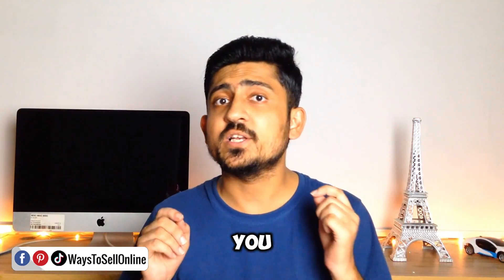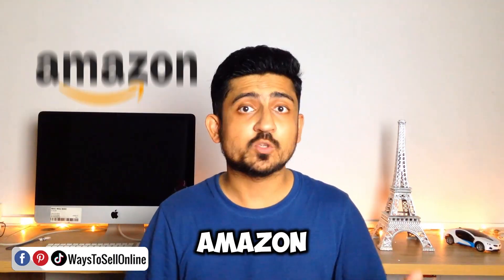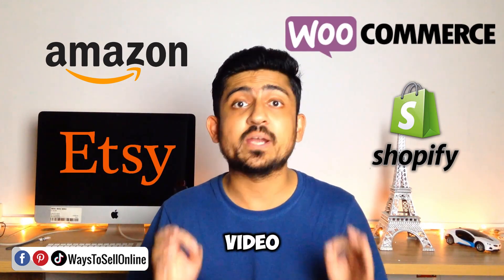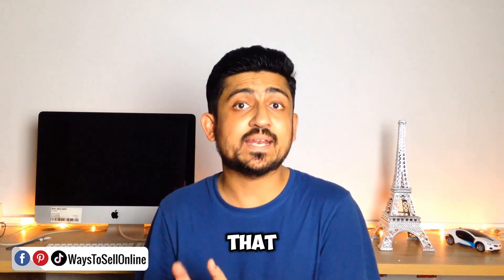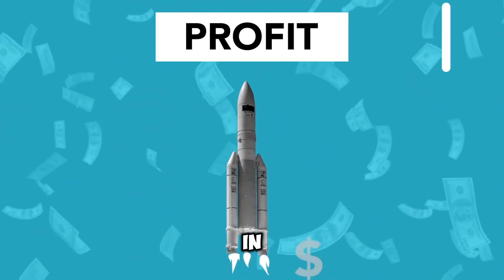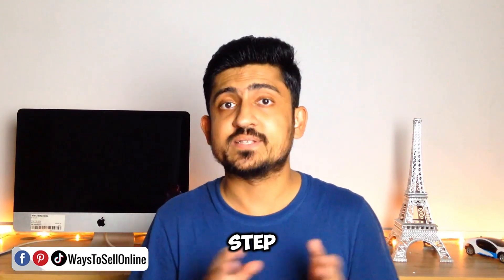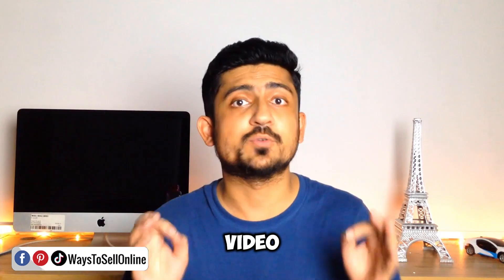If you are an e-commerce seller and you sell your products on platforms like Amazon, Shopify, WooCommerce, or any other platform, then this video might be a game changer for you. Google Merchant is a free service that can add some extra profit monthly in your pocket if you attach this service to your store and implement the strategy step by step which I'm going to be telling you in this video today.